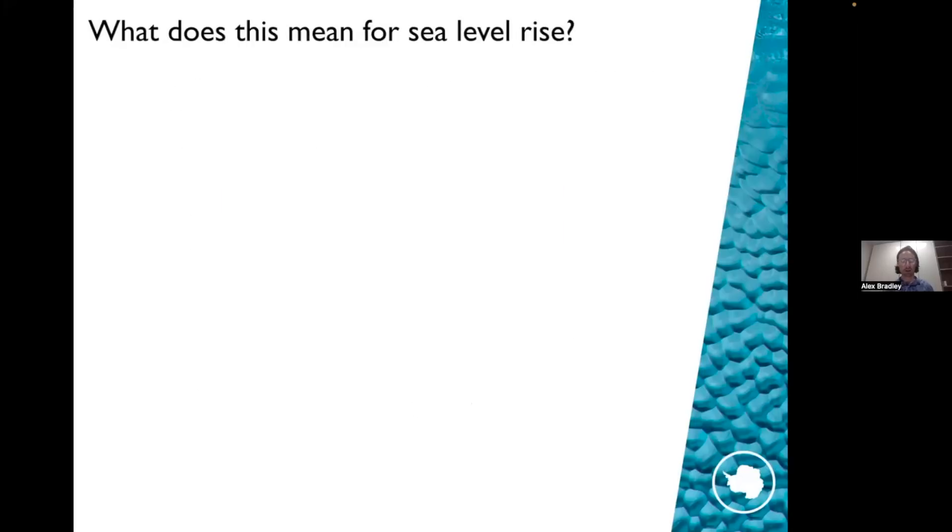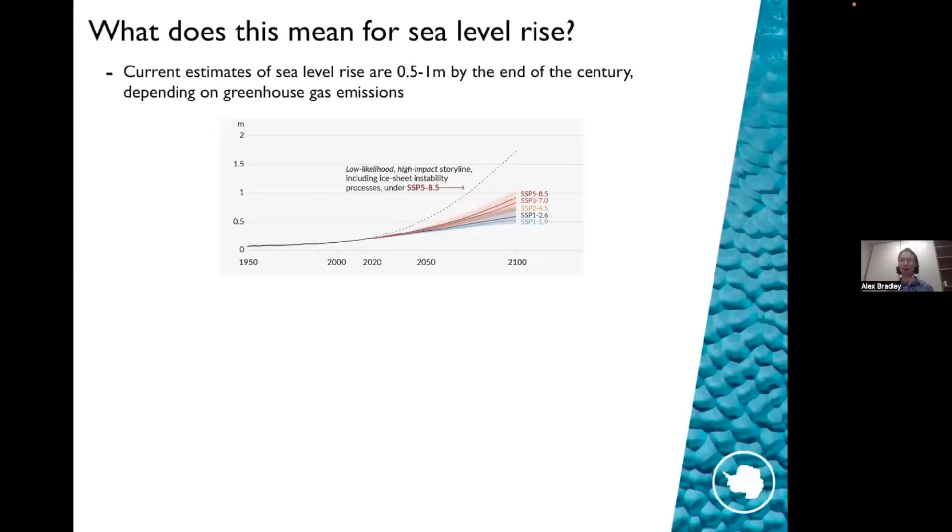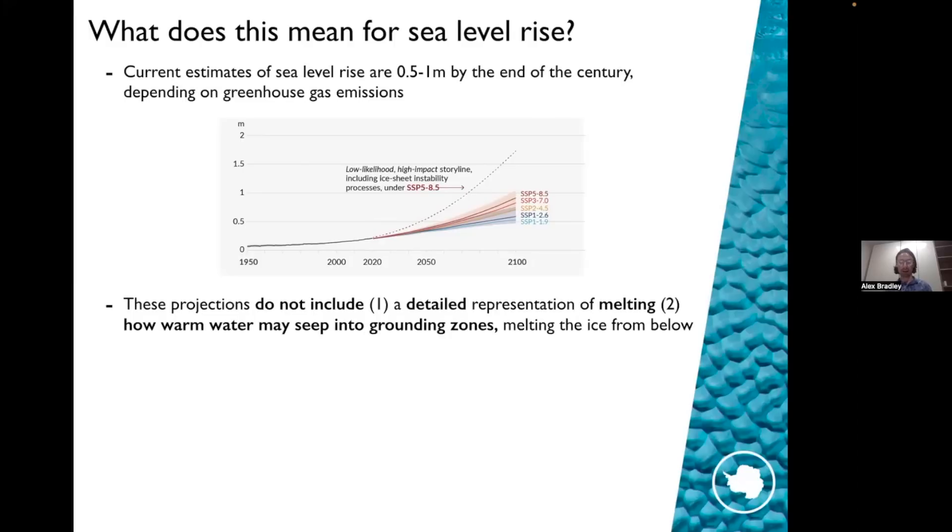What does this mean for sea level rise? Current estimates are between 0.5 and 1 meter by the end of the century, including the Greenland and Antarctic ice sheets, mountain glaciers, and thermal expansion of the ocean — and increasingly, Antarctica becomes dominant in these contributions. This figure from the latest IPCC report shows sea level rise as a function of time with individual lines representing individual emissions scenarios. Crucially, these projections don't include, one, this detailed representation of melting, and two, how warm water might seep into grounding zones. That suggests sea level rise may be significantly higher than we currently think — when we include these processes, our models will predict sea level rise much higher than current estimates and much higher than what our adaptation policies are currently based on.